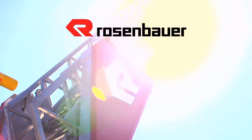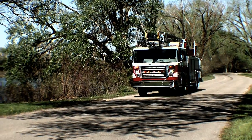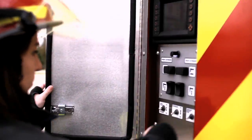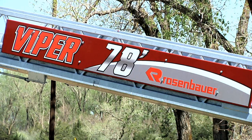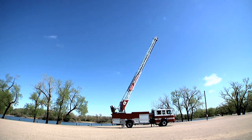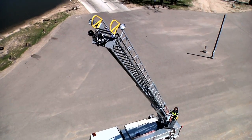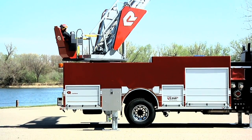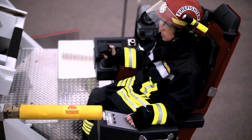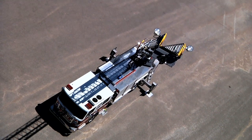Rosenbauer Aerials, setting a new standard of excellence. And our Viper Aerial is doing it from the ground up through innovation. With Rosenbauer Aerials' advanced smart aerial technology and single hand joystick, this is the smoothest and easiest operating aerial in the industry.